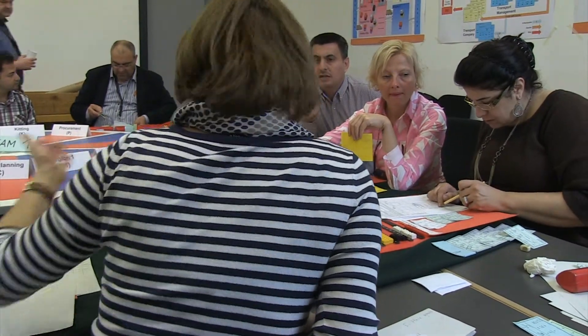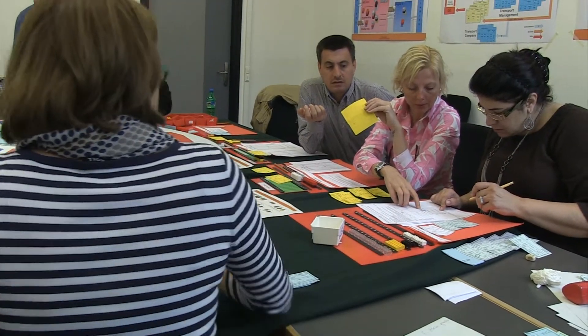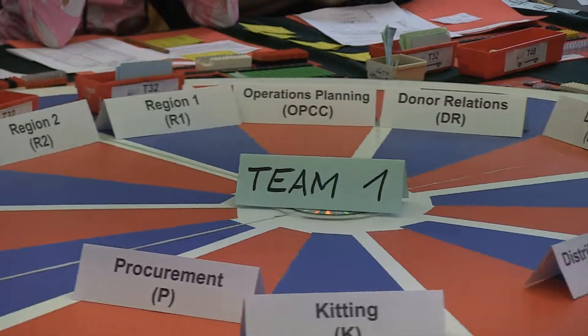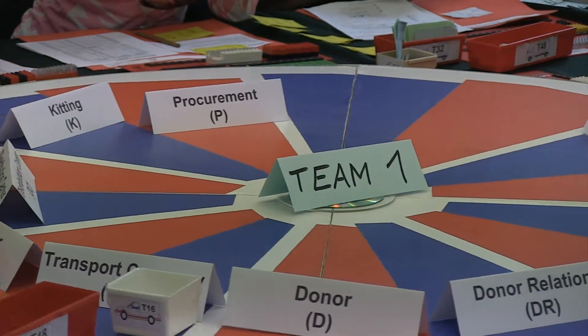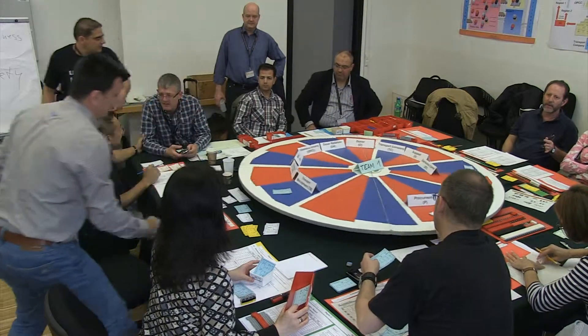Since we have to make sure that this life-saving component is always considered, we need a simulation that conveys the message that people have to collaborate, work together, look at the entire picture, and optimize the entire supply chain as a whole. The simulation is a board game where participants take various positions — roles like procurement, warehousing, transportation — and even donors are simulated, with a donor relations officer handling contact with them.